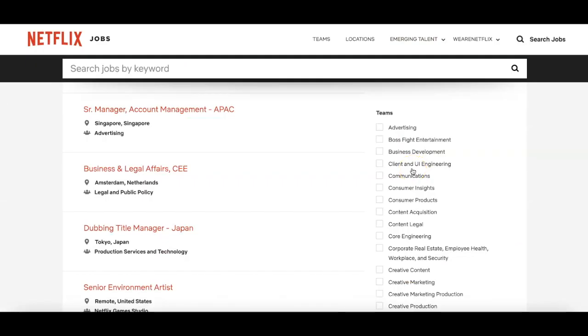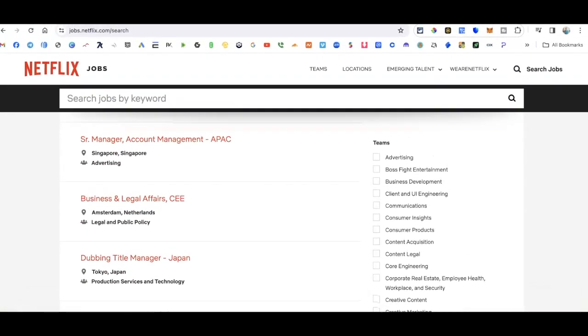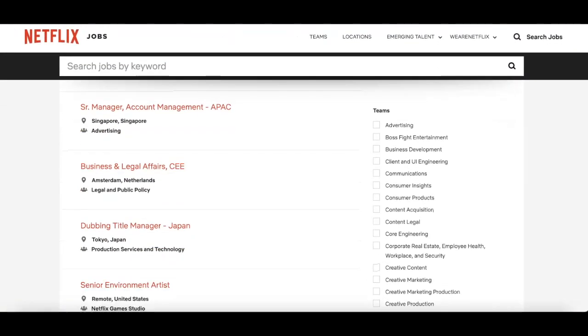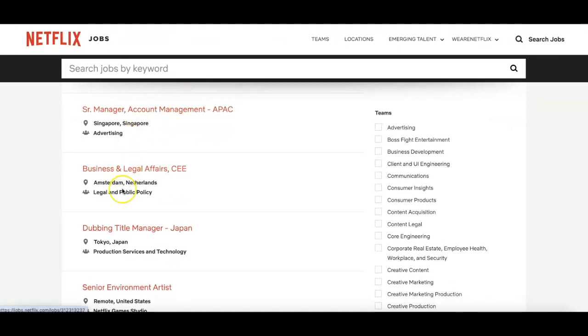Netflix will pay you to rate TV shows and games. What you want to do is go to Netflix Jobs — it's jobs.netflix.com. I'm over here on the search option and you'll see the list of jobs here.